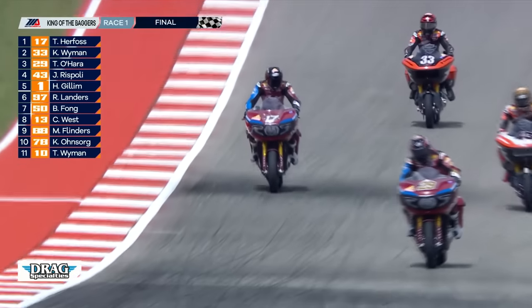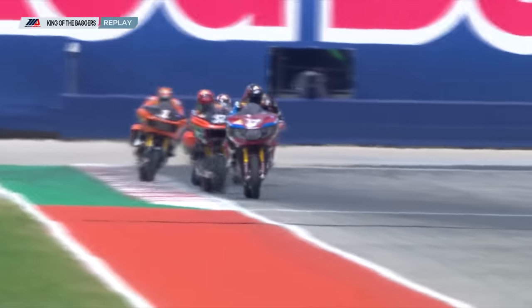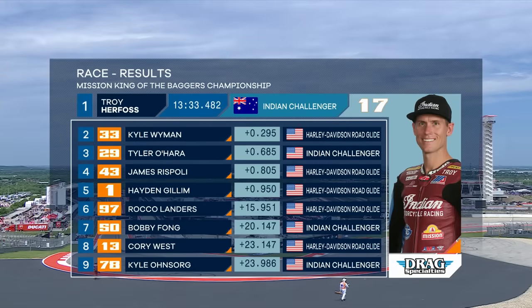What a move by the Australian late in this race to take victory by two tenths of a second — a big win here at Circuit of the Americas in our first Mission King of the Baggers race. Kyle Wyman didn't lean on him and try to force the issue and cause a crash. What a run by Troy Herfoss. Two tenths of a second over Wyman, Tyler O'Hara third, Rispoli and Gillum all within a second of the race winner. That's going to bode well for this afternoon. Unfortunately Bobby Fong ran off the track and ends up in seventh place — we expect him to rebound.